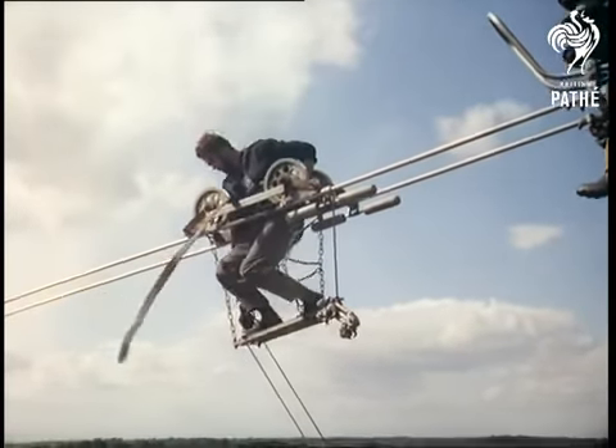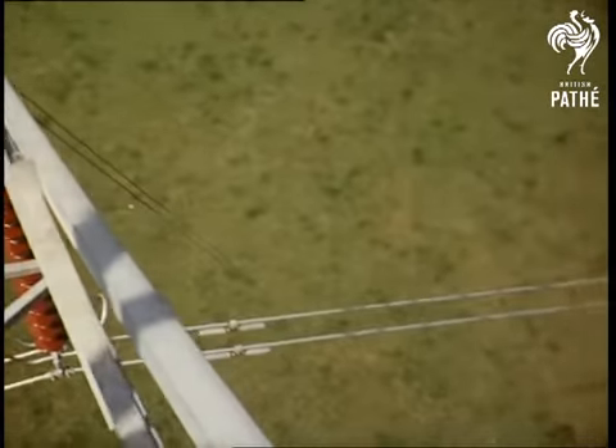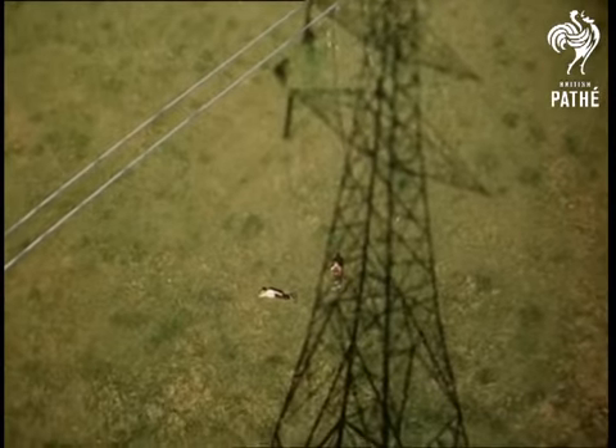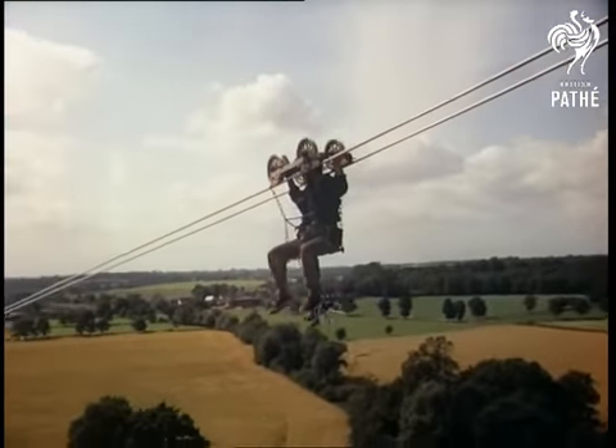Shocks are one thing the men don't have to worry about, for although the lines of supergrids like this carry 275,000 volts, the current is switched off while they're up there. Not that anything worries characters like this daring young man on the flying trolley, Doug Giddes, or his mate Sean O'Malley on the tower.